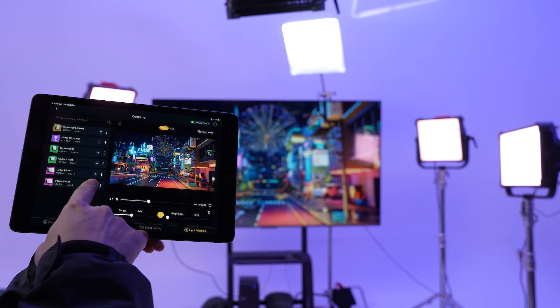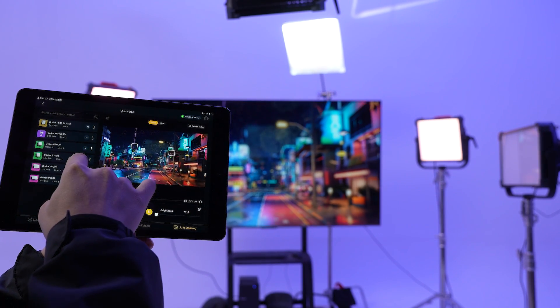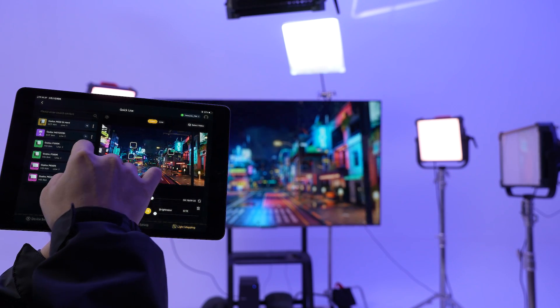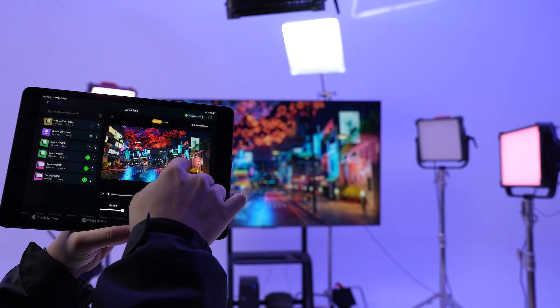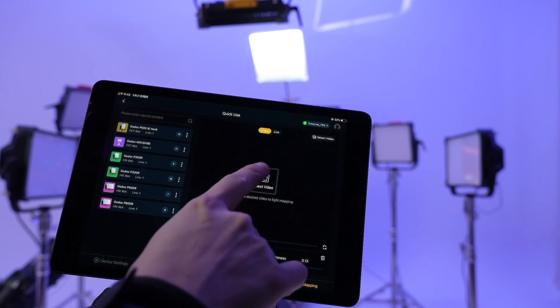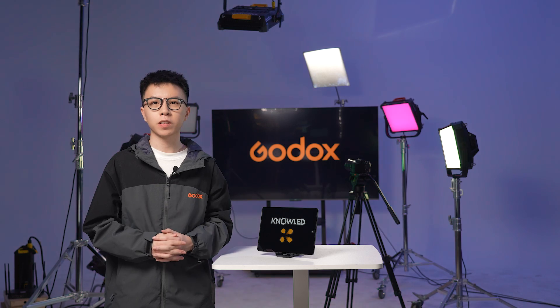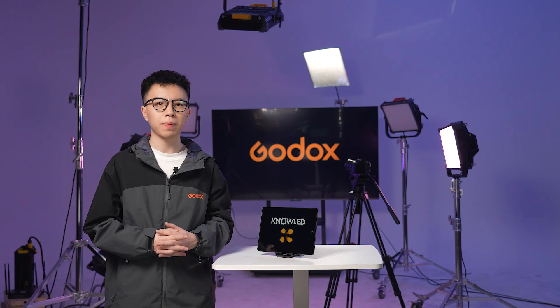On top of the standard features, the Godox Knowledge app also brings lighting mapping directly to your fingertips, eliminating the hassle of complex setups or the need for extra software. Just upload your video clips and you're all set to begin mapping instantly — this makes everything incredibly straightforward and streamlines a whole bunch of processes. Even if you're working out of a small studio, you can pull off seamless mapping. Moreover, Godox Knowledge comes with a powerful feature: lighting layout.